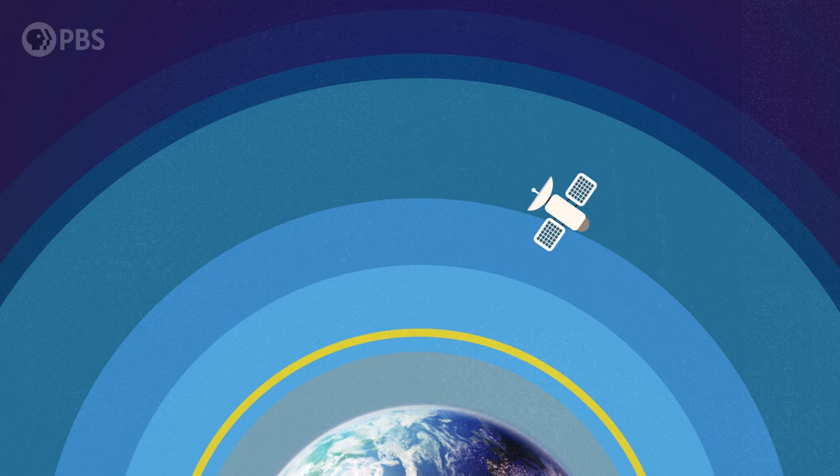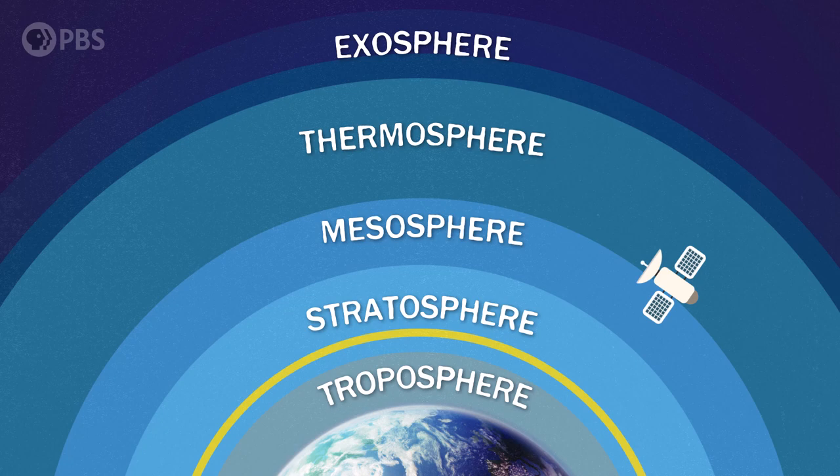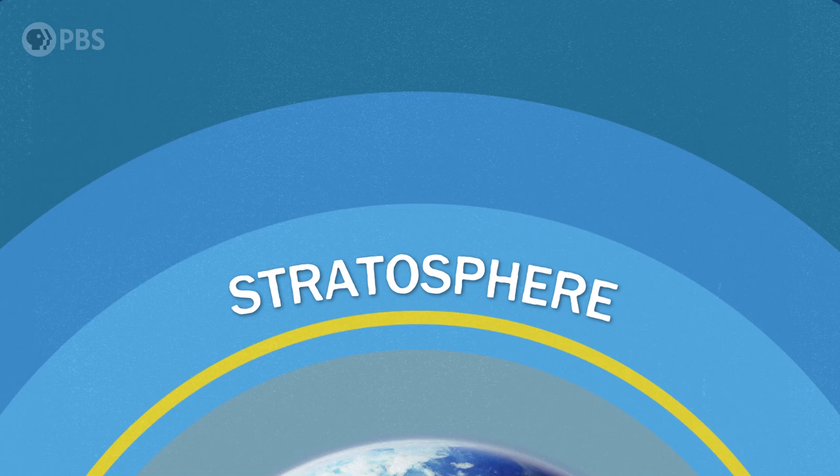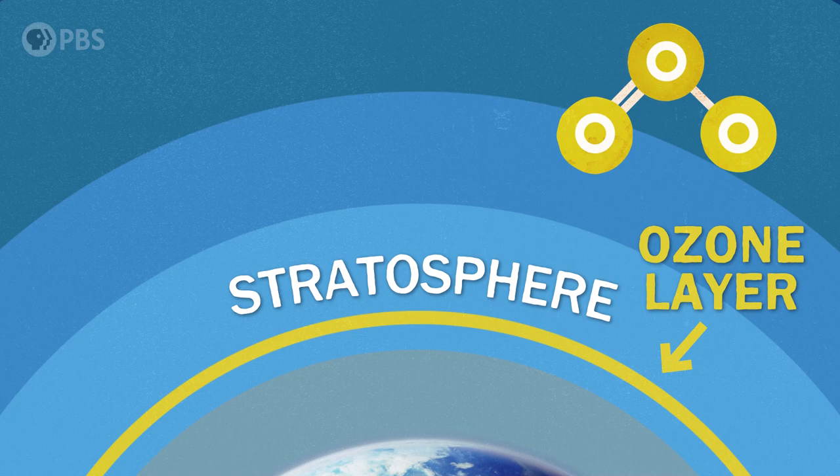We can divide up the atmosphere by distance from the surface. These layers are the troposphere, stratosphere, mesosphere, thermosphere, and then the exosphere on top. We're only going to focus on two layers: the troposphere and the stratosphere. The troposphere is where most of environmental science happens — all life forms, all biogeochemical cycles, weather patterns, big and small, everything. The stratosphere is important though, because that's where the ozone layer is.